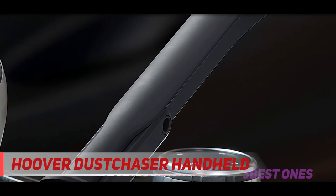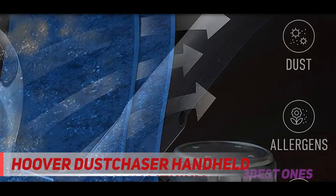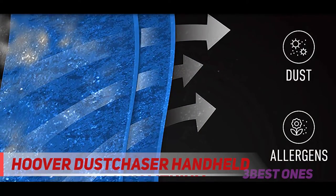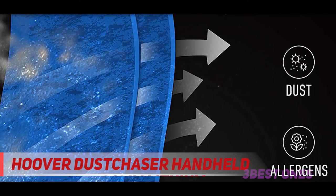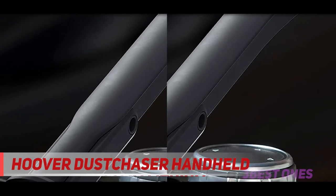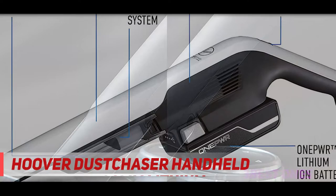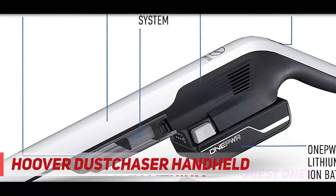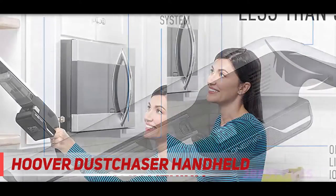Coming in at number two, the Hoover OnePwr Dust Chaser handheld. With twice the suction power of Hoover's regular OnePwr DustBuster and a battery life of 35 minutes, this little vacuum is an unexpected workhorse. It's a great pick if you're willing to spend a little more money. It comes with an extendable nozzle and a two-in-one crevice and dusting brush, allowing it to efficiently clean narrow spaces, floor mats, and upholstery.